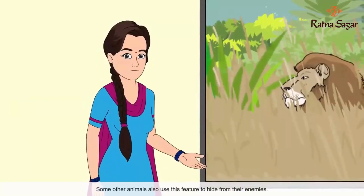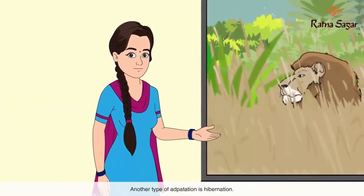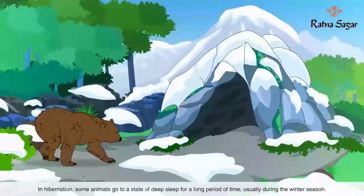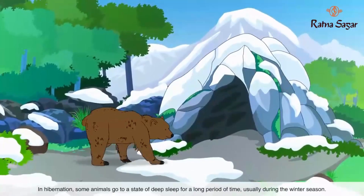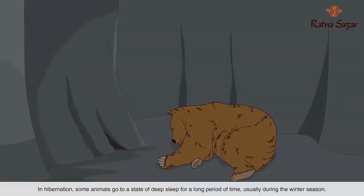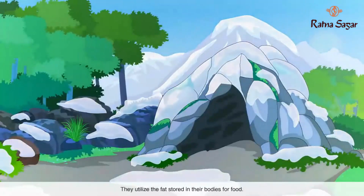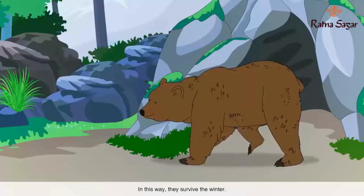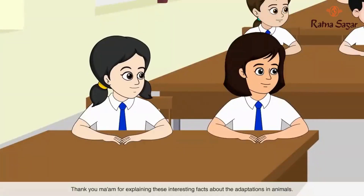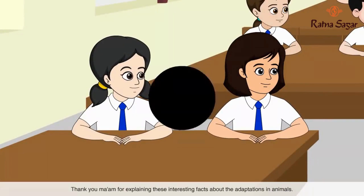Another type of adaptation is hibernation. In hibernation, some animals go into a state of deep sleep for a long period of time, usually during the winter season. They utilize the fat stored in their bodies for food. In this way, they survive the winter. Thank you for explaining these interesting facts about the adaptations in animals.